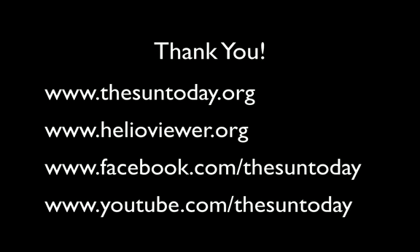Thank you very much. Please come join us on SunToday.org. You can make your own movies at helioviewer.org. And come check us out at Facebook and YouTube under The Sun Today. Thank you.